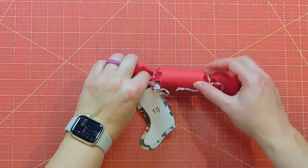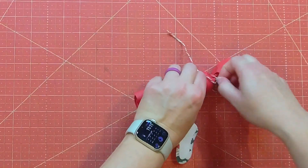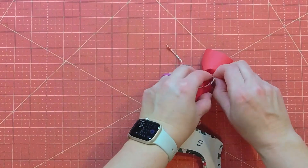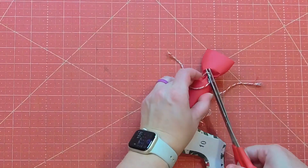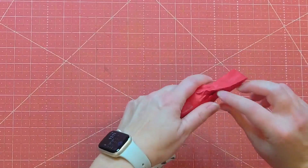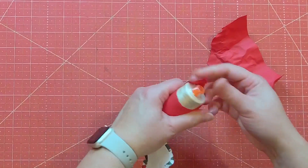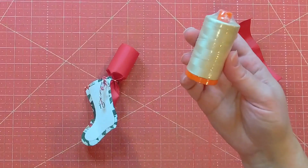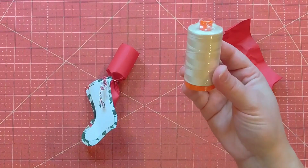Alright, so we have our little package here. I cannot wait to see what it is. I'm going to struggle with the thread, so we're just going to have to cut it — I'm not good at knots. Oh, it is some thread! Yes, and it is the thread I love to use. I think this is such good quality thread. I absolutely love it. My machine loves it.